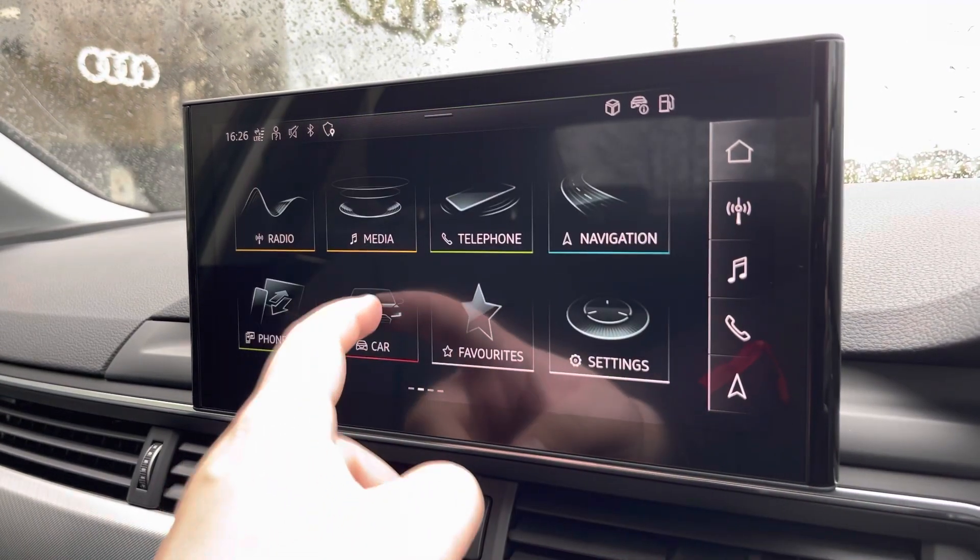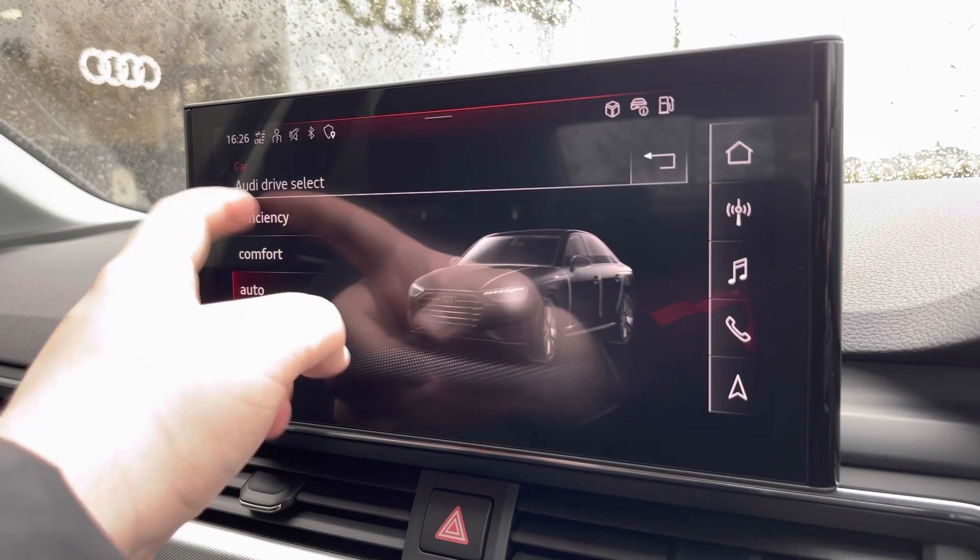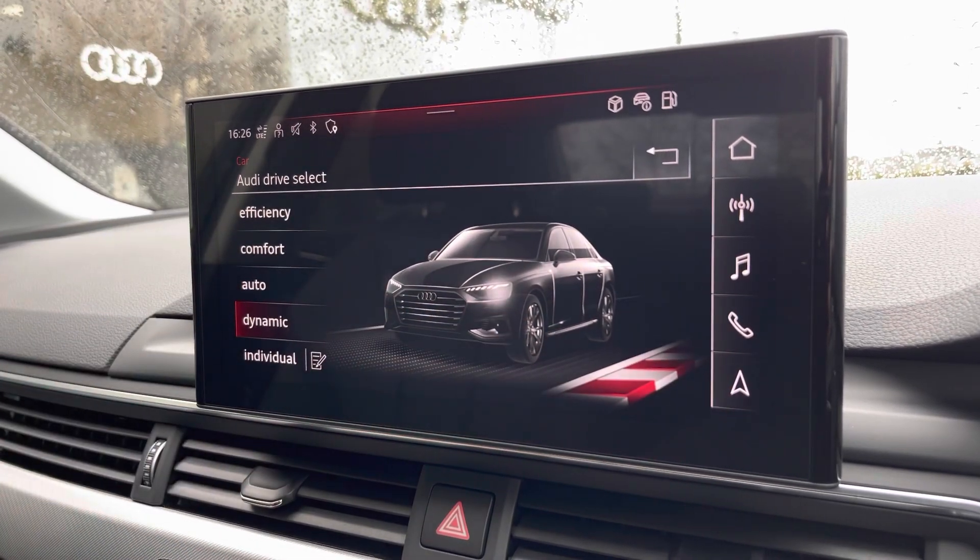Another great feature on this vehicle is Audi Drive Select, where you can choose your preferred driving mode for any journey, between efficiency, comfort, auto, or dynamic.